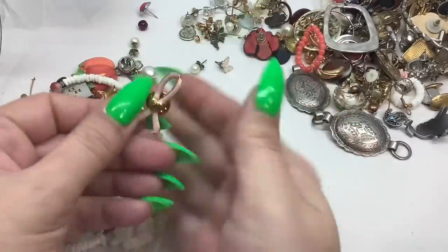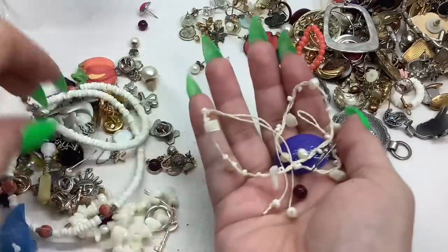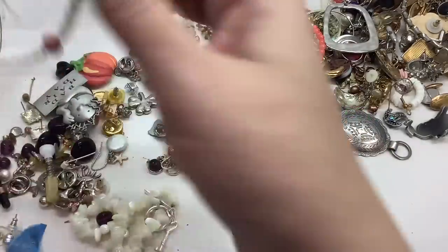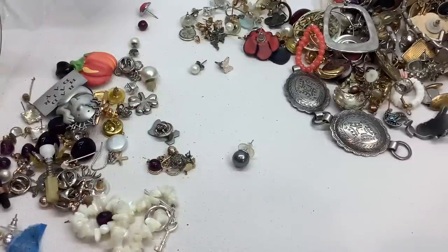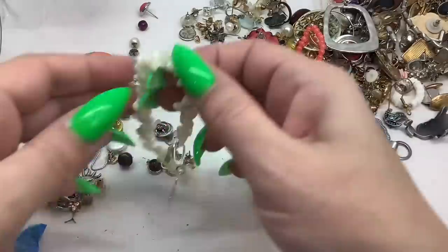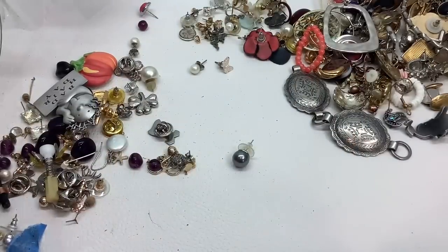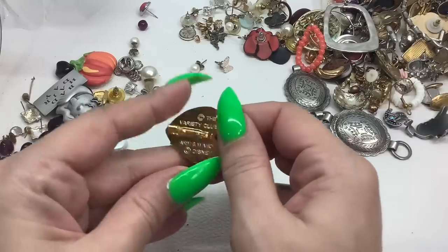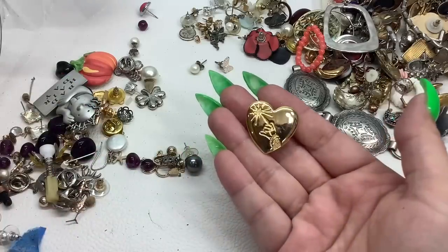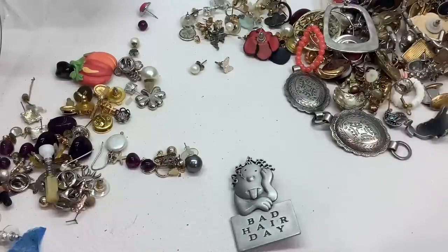Here's an Avon breast cancer tack pin — two dollars. This one we're going to skip. These are like hessite bead shells — eight-inch drop, five dollars. We have this pretty little bracelet with mother of pearl chips that says 'Friends' on it with a toggle — it's a seven-inch bracelet, five dollars. Another one — a dollar. The Variety Club again — four dollars.